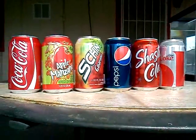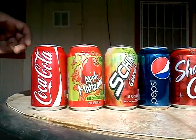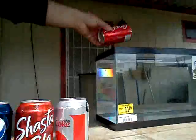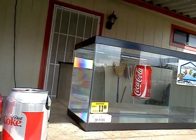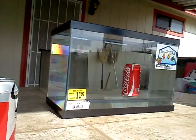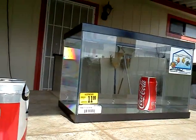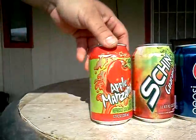Here are the sodas. I will start with the Coca-Cola first and I will dump it in the water. My hypothesis was wrong.